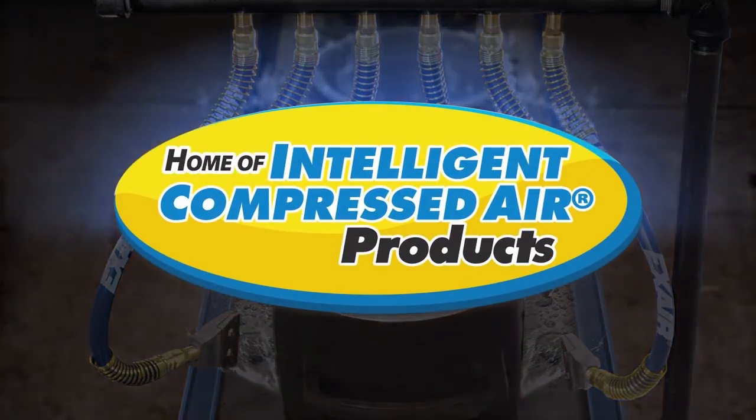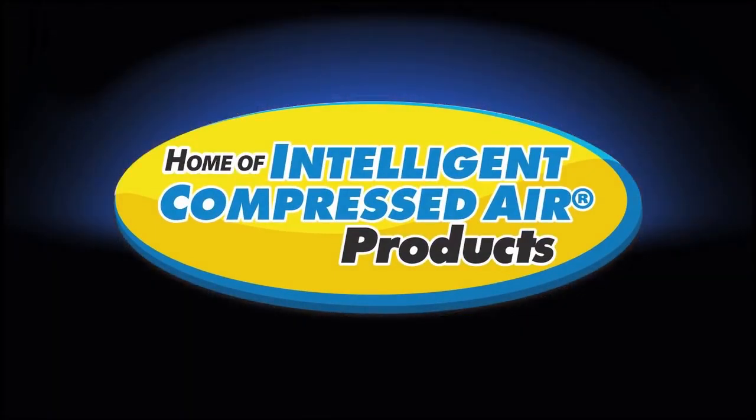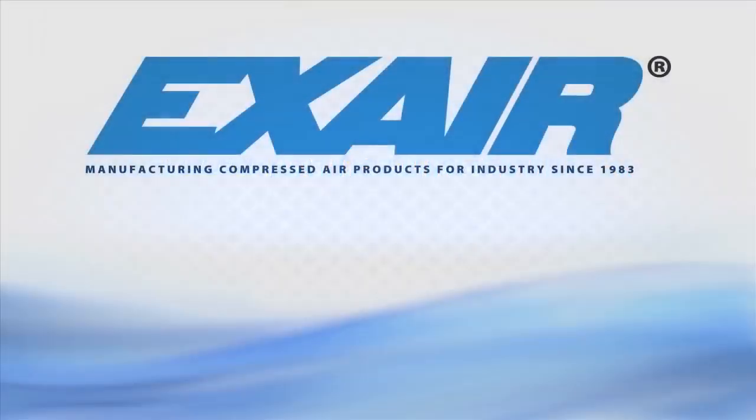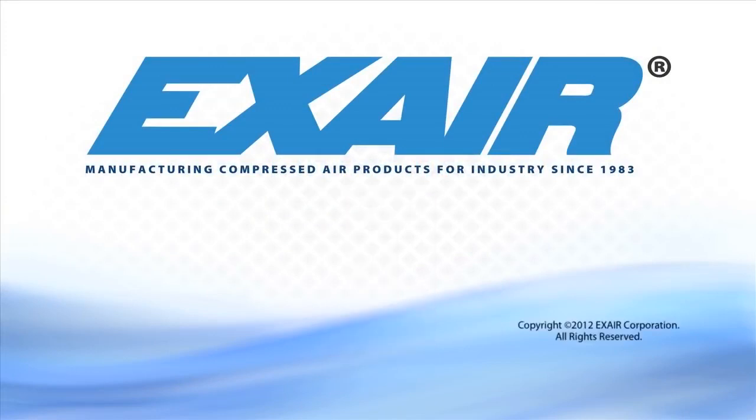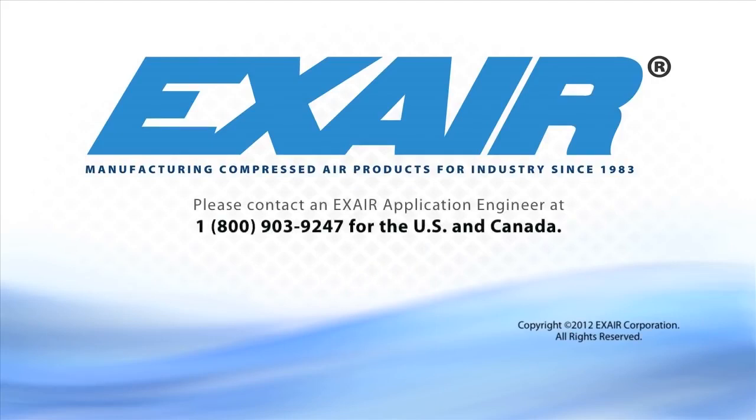Purchase X-air's engineered air nozzles and safety air guns — they are intelligent compressed air products that are built to last. If you'd like to know more about X-air's air nozzles, please contact an X-air application engineer at 1-800-903-9247 for the US and Canada. Our worldwide phone number is 513-671-3322.